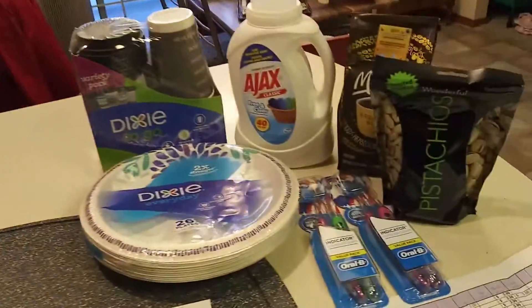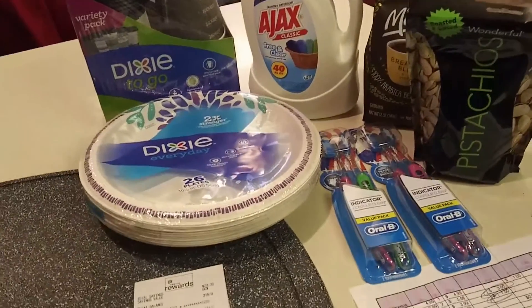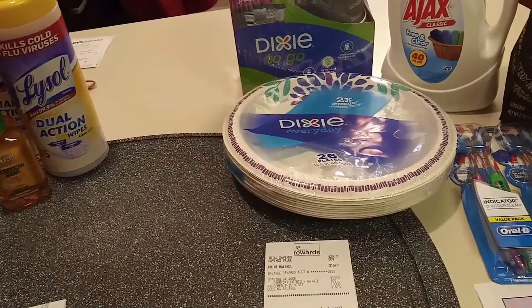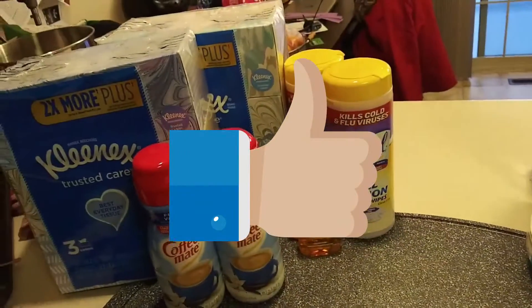Walgreens had some really great deals this week. I highly recommend checking them out. If you have any questions or comments, please leave them down below. Like and subscribe!